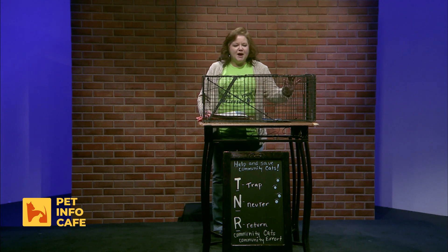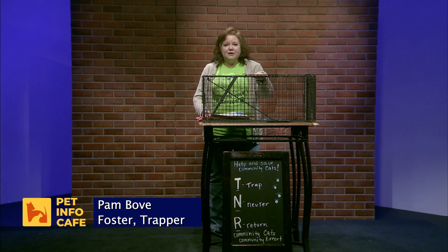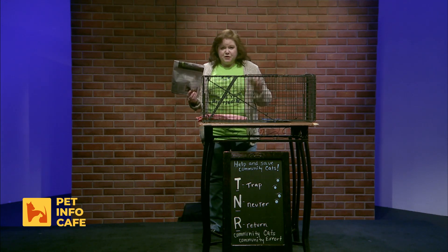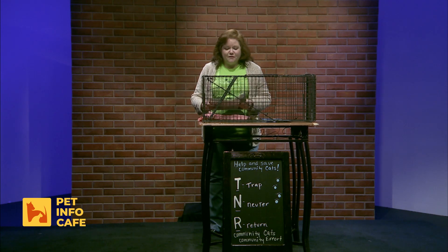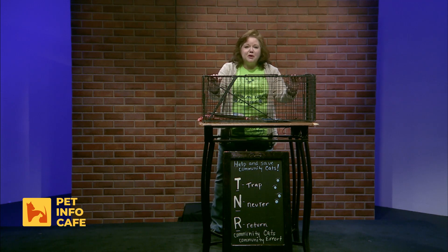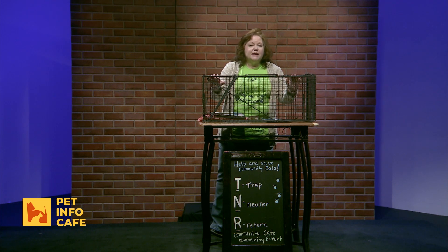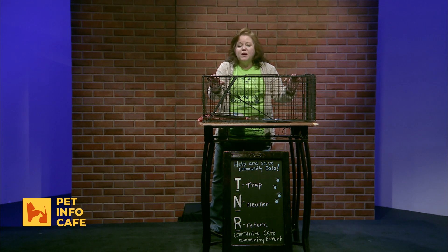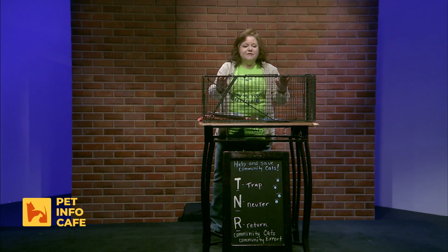Now I'm going to demonstrate a box trap — this is what we use for TNR, trap-neuter-return. The four key things you need are the trap, newspaper, your food, and a trap cover — very important. Before you go out and trap any cat, you want to handle the logistics first: contact an organization like ours to make sure you have a vet appointment scheduled, figure out when and where you'll trap, who's going to transport the cat, who's going to overnight it, bring it to the vet, care for it after it's been spayed or neutered, and who's going to return the cat home. Make sure all of that is figured out prior to trapping anything.